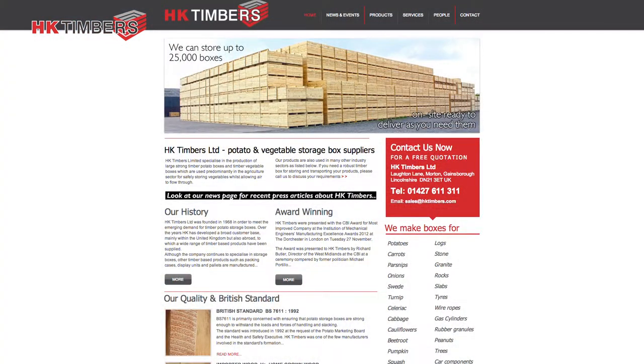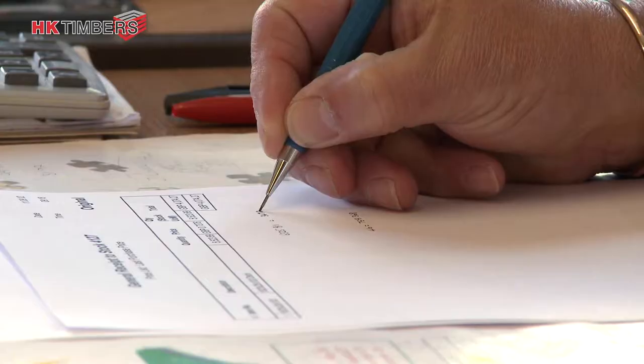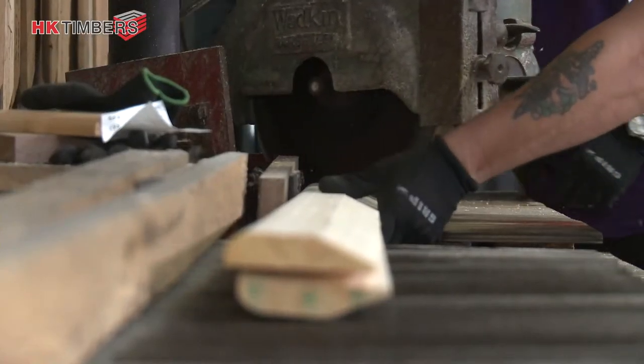We've created our new website so our customers have a place to visit so that they can glean information regarding the products and services that we offer as an organisation prior to contacting us directly. It's given us more of a two-way dialogue prior to them just initially contacting us so that we can answer some of their questions directly.